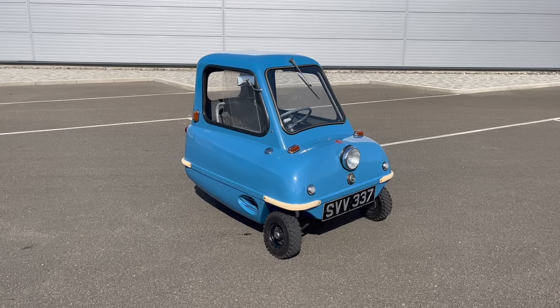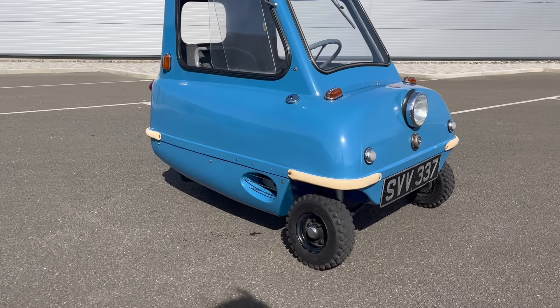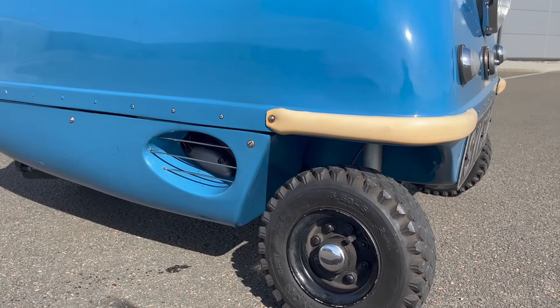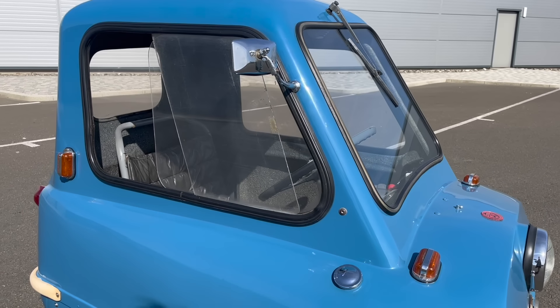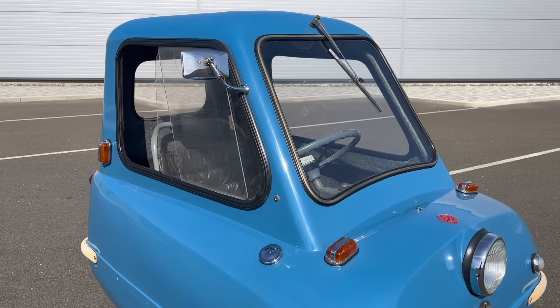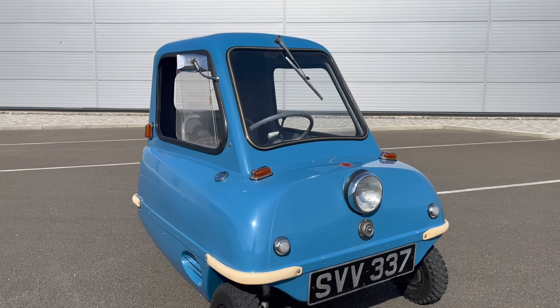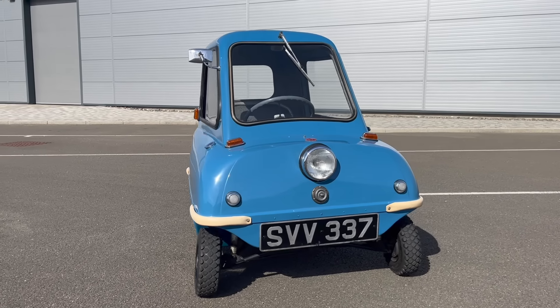Certified by the Guinness Book of World Records, the Peel P50 is the world's smallest production car ever made. It's 52.8 inches (134 centimeters) long, 39 inches (99 centimeters) wide, and 39.4 inches (100 centimeters) tall. It's absolutely teeny tiny and definitely not one for somebody who is a wee bit claustrophobic.